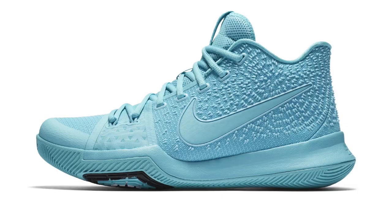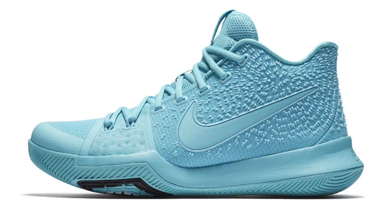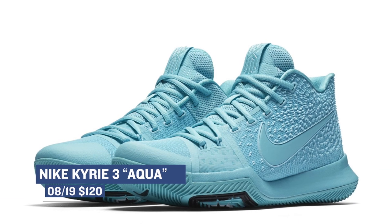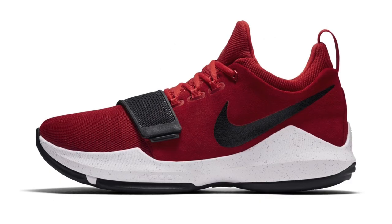Keeping with the basketball kicks, we have a new version of the Kyrie 3 dropping at $120. I still feel this is probably one of the best basketball shoes you can get for your money, and these drop on Saturday in that aqua colorway.